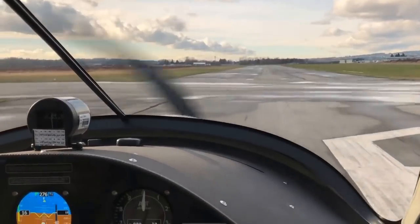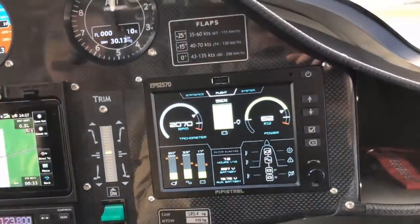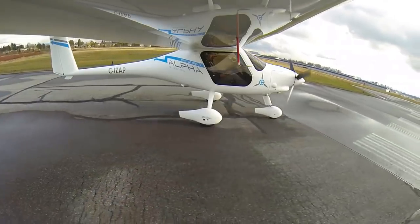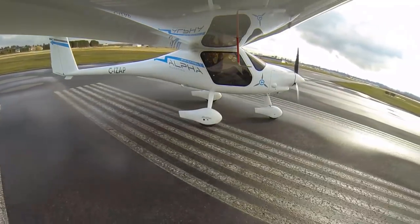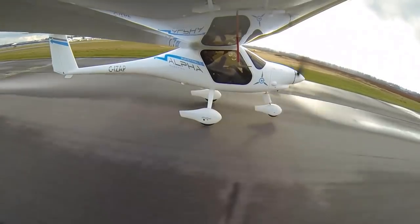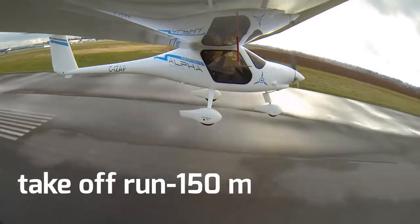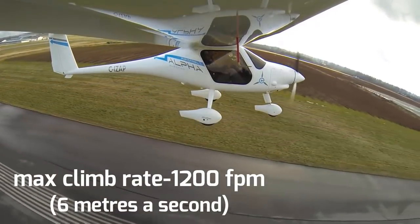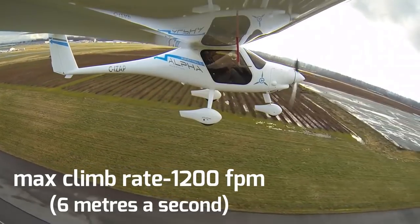The electric-powered aircraft dramatically reduces both fuel consumption and disruptive noise, especially when conducting training on smaller airfields closer to towns. The aircraft needs 150 meters of takeoff run and can reach a maximum 1,200 fpm climbing rate, which means it can climb 6 meters a second.